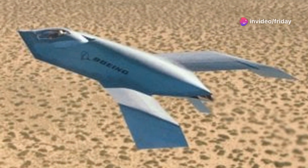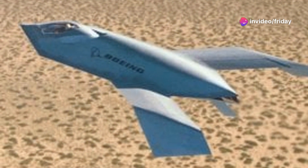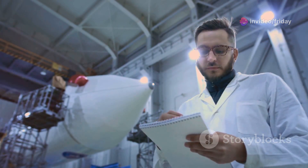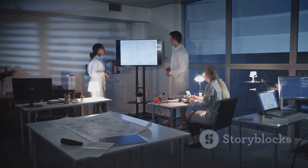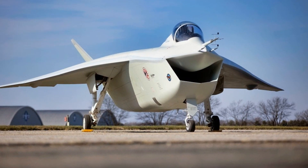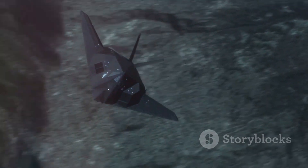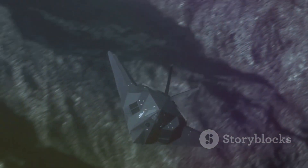The Bird of Prey, though retired from flight, continues to inspire engineers and aviators alike. Its story is a testament to the power of innovation and the importance of investing in research and development. The legacy of the Bird of Prey lives on in the stealth aircraft patrolling the skies today — a constant reminder of the aircraft that flew in secrecy, shaping the future of air power.